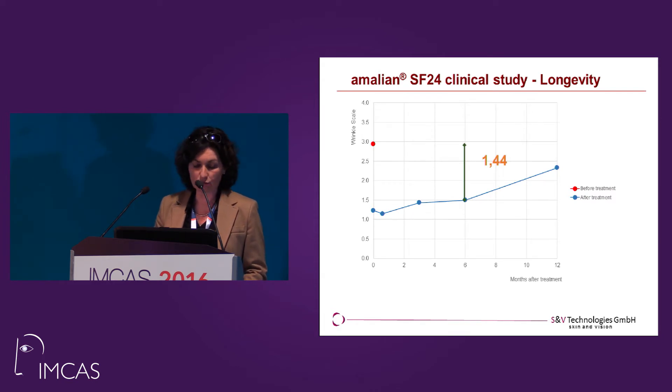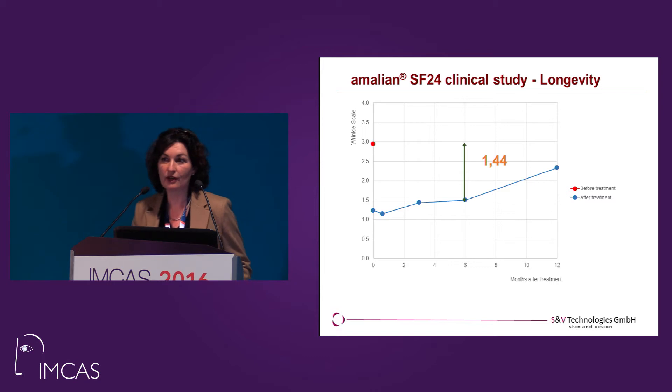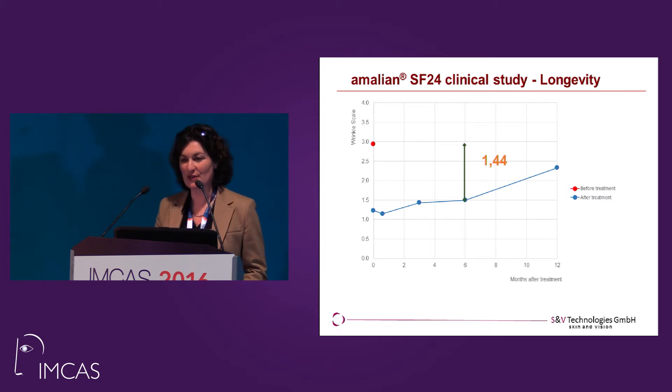This picture shows the effects and the longevity. Our goal was at least a 1.0 improvement on the wrinkle scale after six months — and we hit that goal. Even after 12 months you still see an effect.